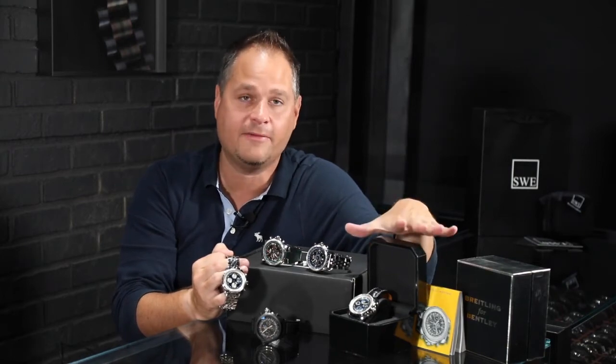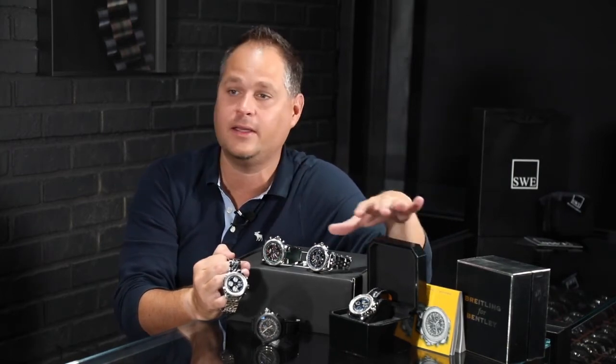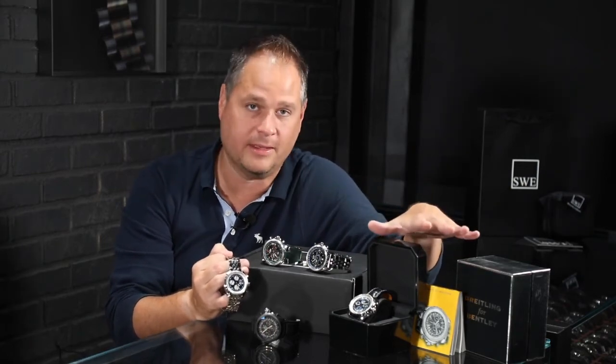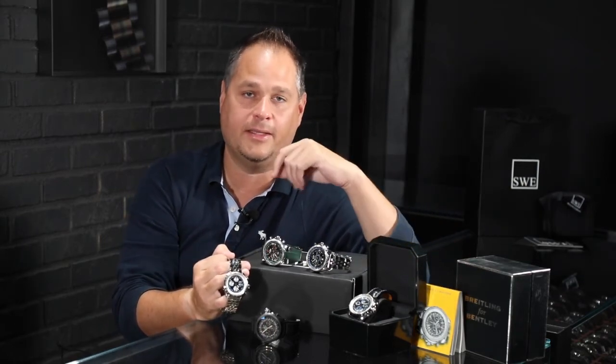These are great Christmas gifts. If you can't find other watches in the business — because Rolex is basically not offering anything yet — you needed a Breitling Bentley anyway. So give us a call; we'll talk to you happily about them.